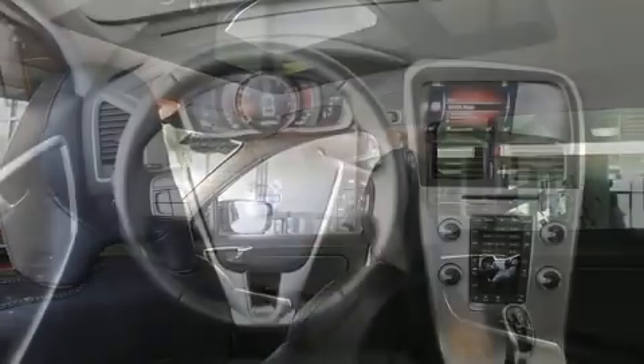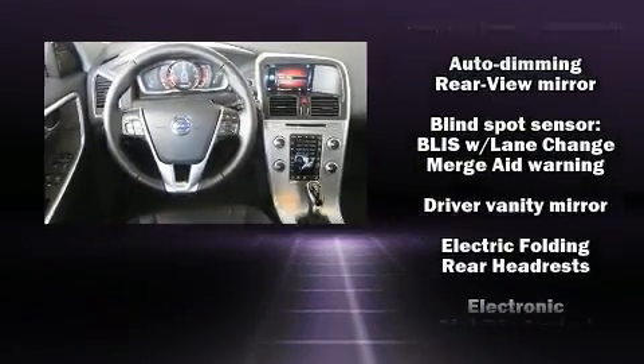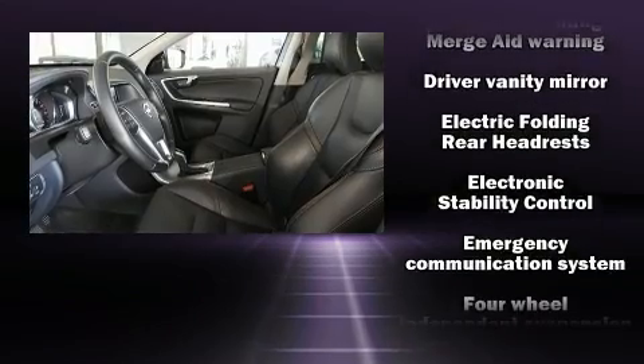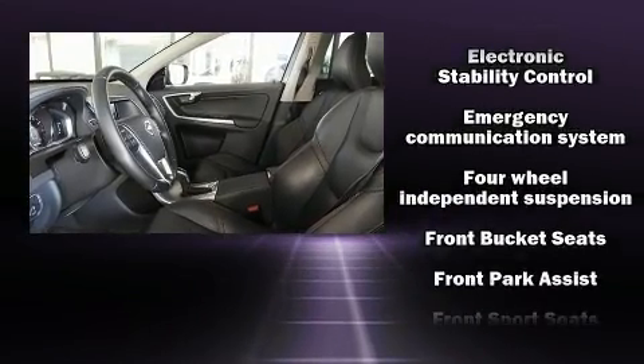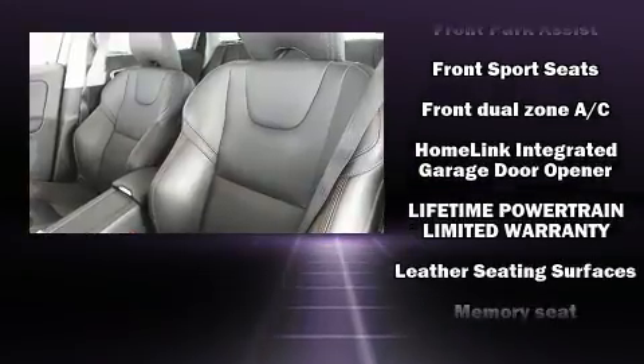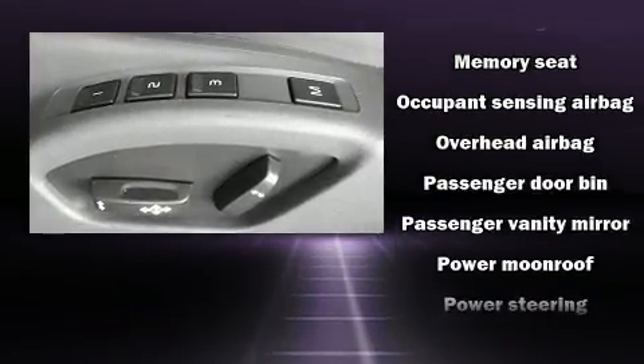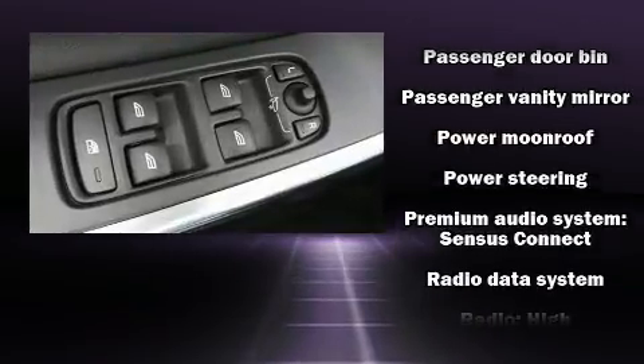Volvo ensures the safety and security of its passengers with equipment such as anti-whiplash front head restraints, an emergency communication system, and four-wheel disc brakes with ABS. With electronic stability control supplementing mechanical systems, you'll maintain precise command of the roadway.